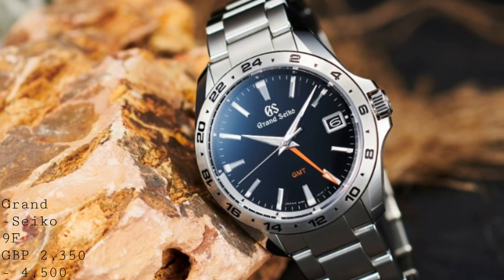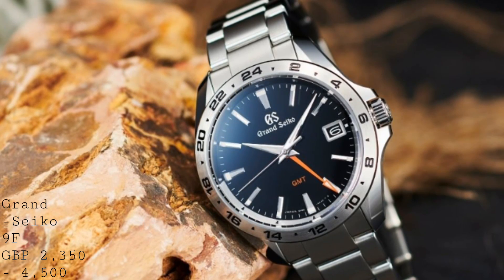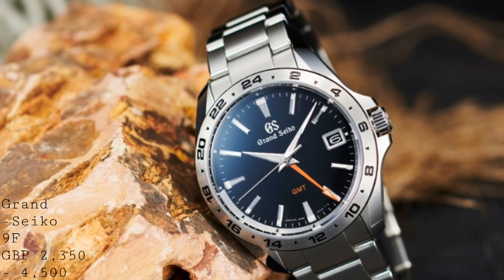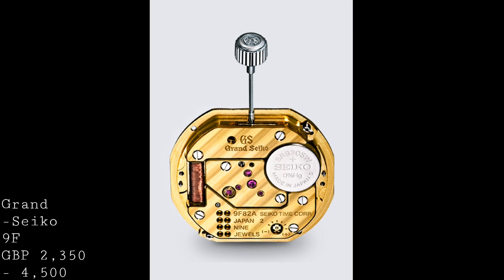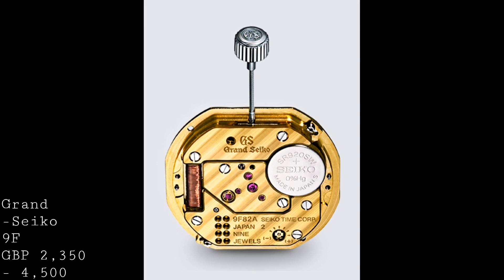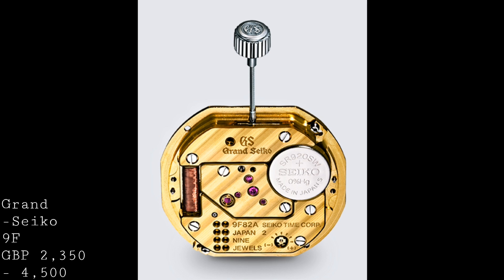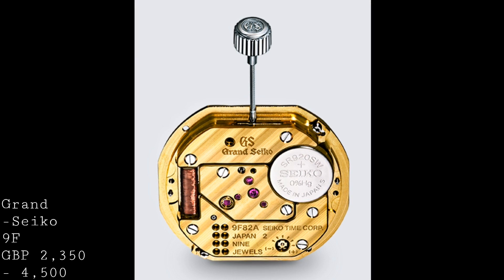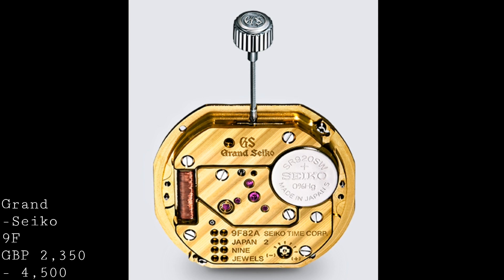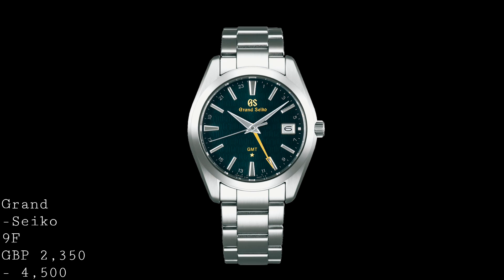Grand Seiko make a real point of demonstrating that these watches are assembled entirely by hand — each movement is the product of a single watchmaker, while another watchmaker takes care of the case. They're fully metal built with decoration throughout, and I find the care taken in assembly very well demonstrated by the fact that the tweezers they use are polished several times a day just to keep their edges sharp enough to suitably assemble these pieces. The accuracy is between 5 and 10 seconds per year depending on the version.